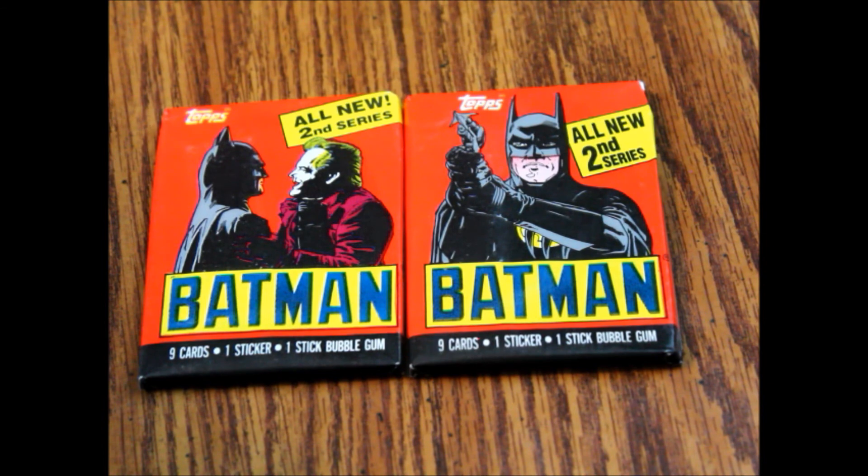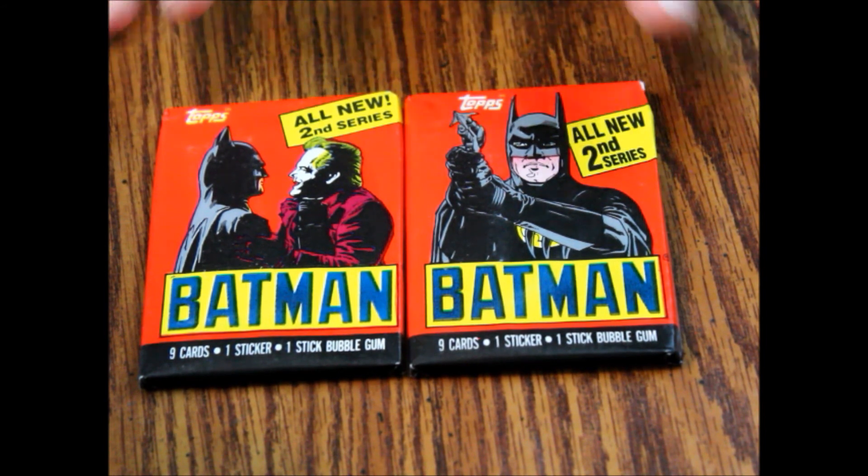Now these are put out by Topps. There are nine cards and a sticker and a stick of bubblegum. Of course, like I always say, the bubblegum is probably not good anymore. Please don't chew it — it's almost certainly bad, no matter how much sugar they put in it. Not gonna save it.